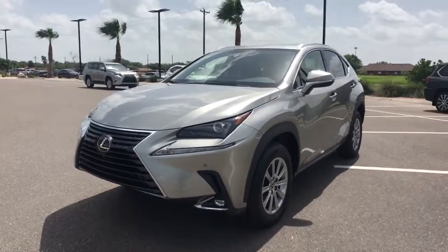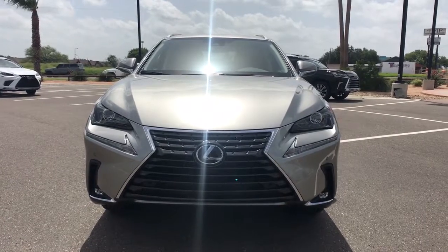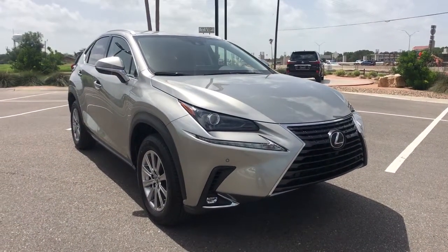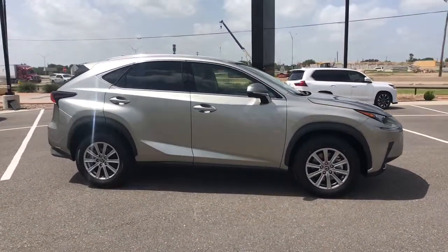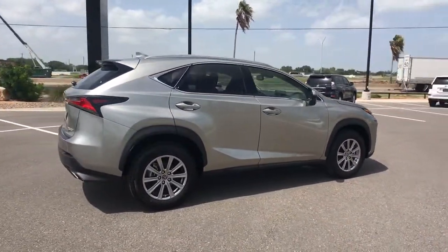This could be the car for you. The 2021 Lexus NX. This stylish NX delivers premium comfort and convenient versatility. Whether you're captivated by its upscale interior, effortless performance, suite of advanced safety tech, or all of the above, this sporty SUV will make your heart sing.